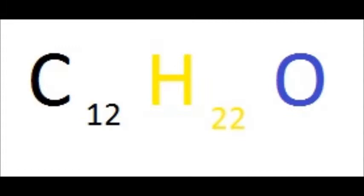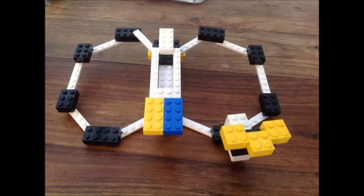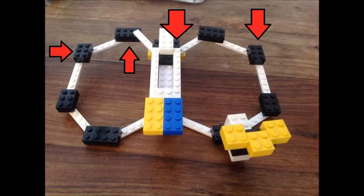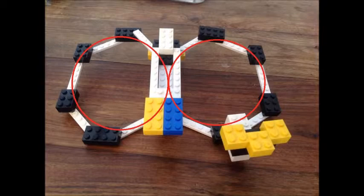This gives us a molecular formula of C12H22O. When geosmin is put into a 3D model, this is how it is represented. In this picture, the white pieces act as bonds, the black pieces as carbon, the yellow as hydrogen atoms, and finally the blue acts as the one oxygen atom.